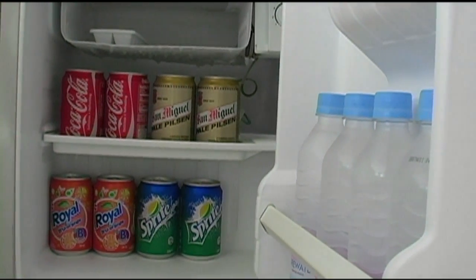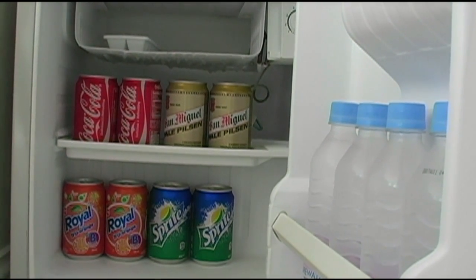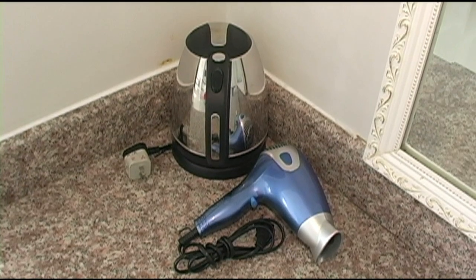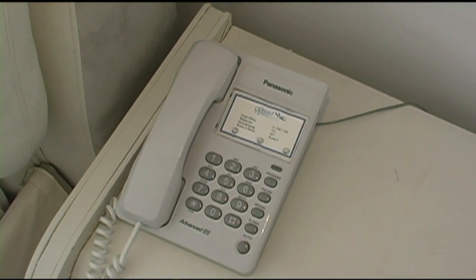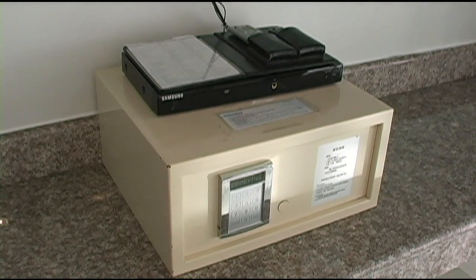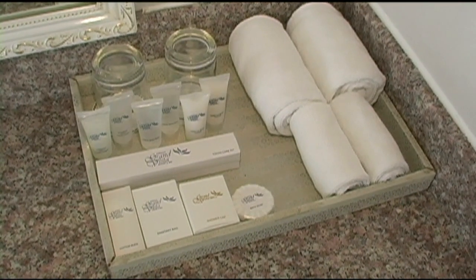The room also comes with a fully stocked mini bar — soft drinks, bottled water, and local San Miguel beer — as well as a hair dryer, coffee and tea maker, IDD/NDD telephone, in-room safe, DVD player, wardrobe with umbrellas, and soaps and shampoos.